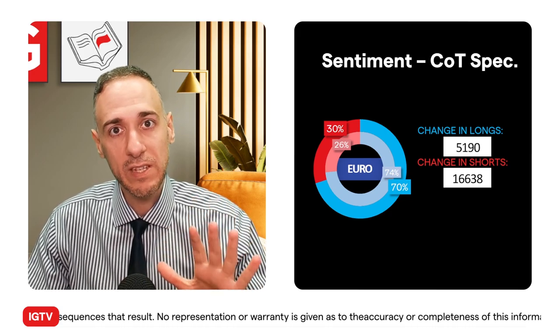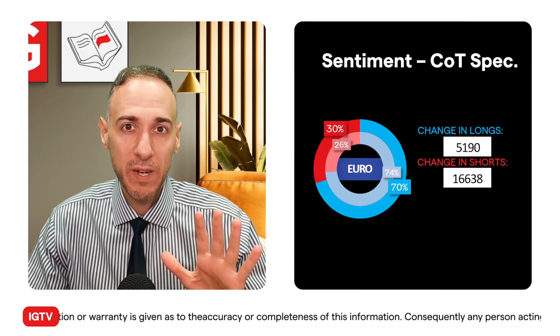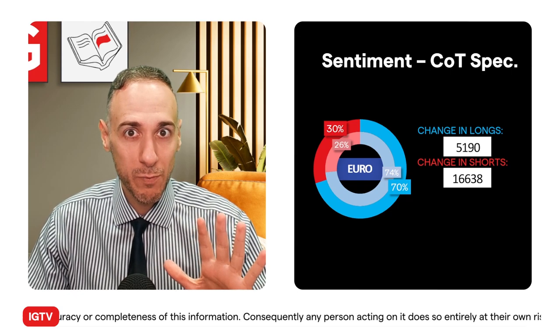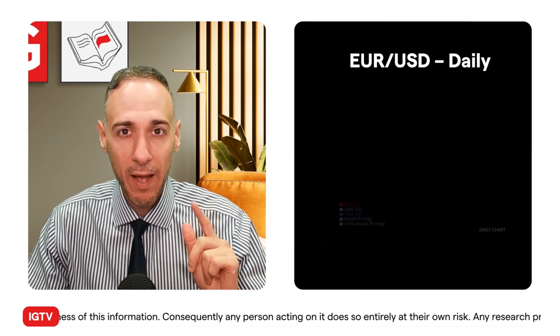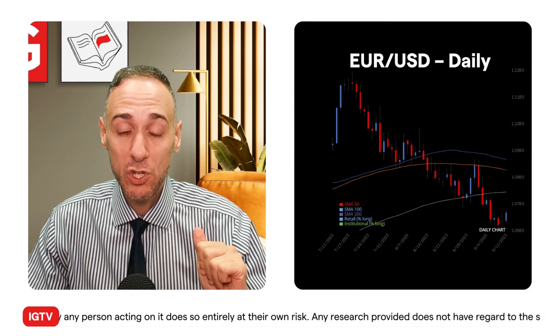Retail traders — IG client sentiment — are sitting at around 66%. I'll pull up the platform shortly to show you. Interestingly, they look close in proximity, 70% and 66%, but how they got there vastly differs.